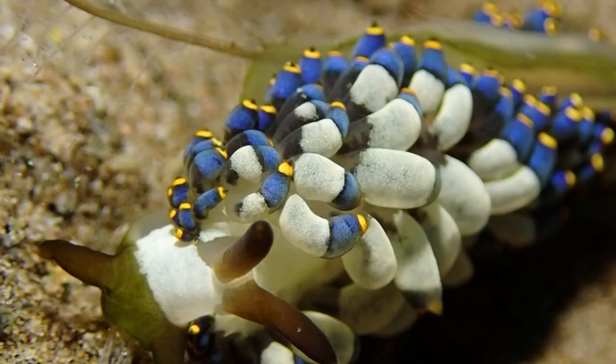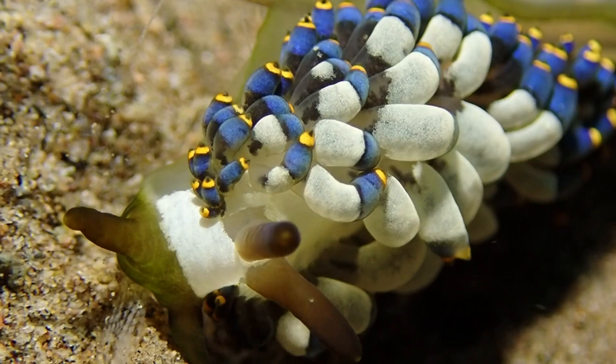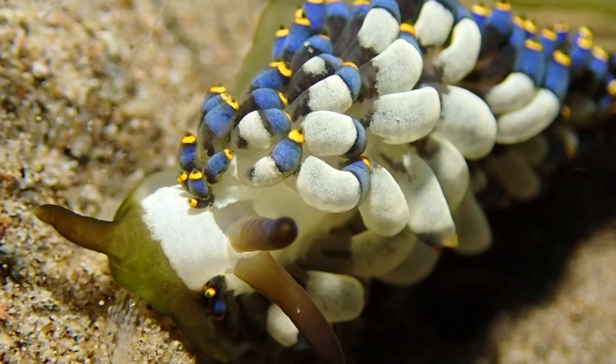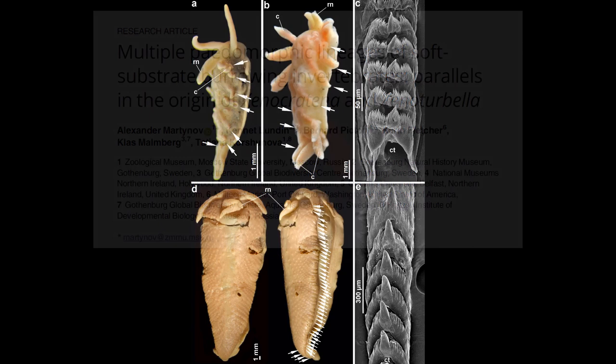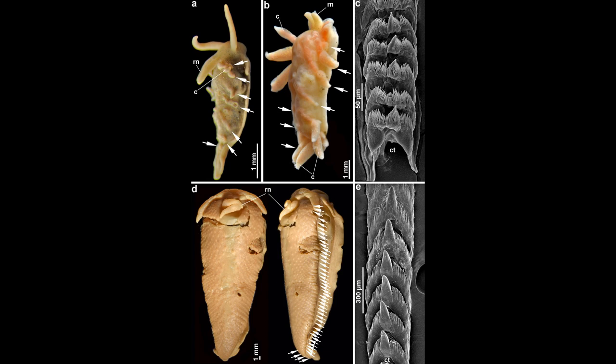A very interesting question is: what are nudibranchs feeding on and how do they sustain themselves? Most importantly, their jaw is the so-called radula. On the right of this image you can see a close-up of this calcified hard tongue - the link to the paper from which I took that image is in the description. This is something all gastropod mollusks have.